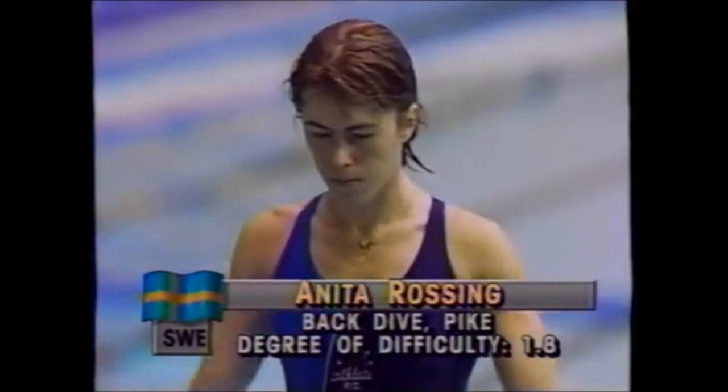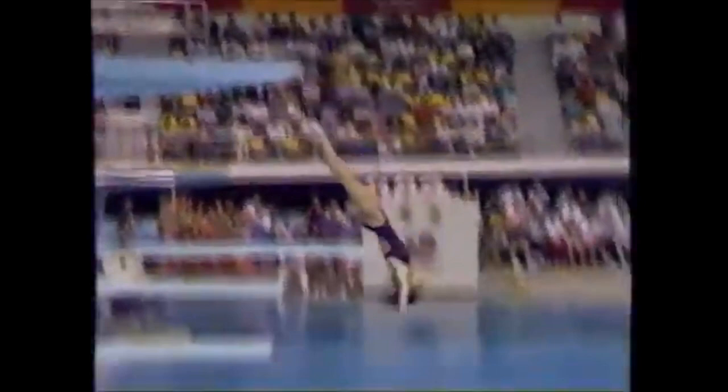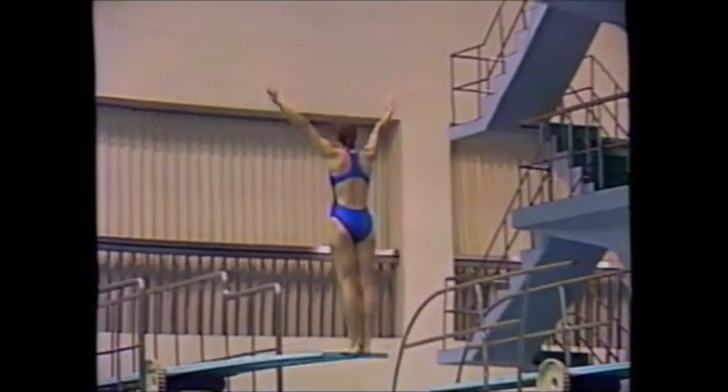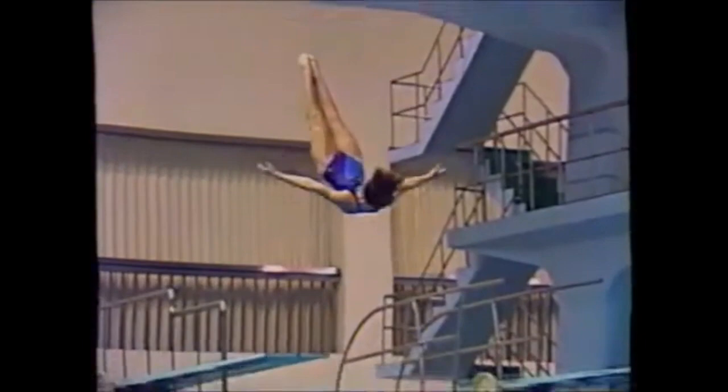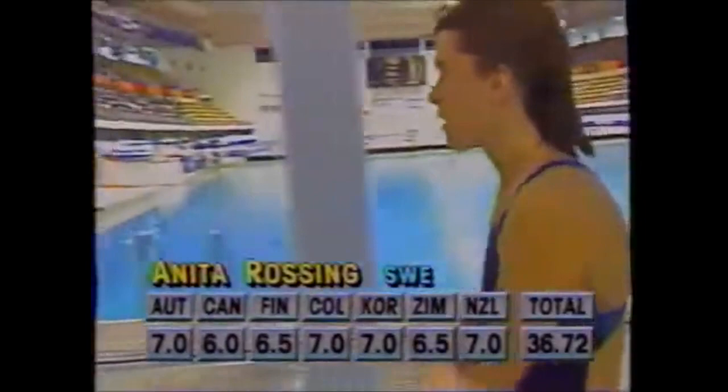This is Anita Rossing of Sweden, who is married to the coach at the University of Texas, Mike Brown. The finish was nice and straight. One particular flaw we'll see more of in the optional rounds is a jump back onto the board — her feet actually leave the board and jump back on it for a little extra spring. The judges can deduct up to two points for that if they consider it excessive. Anita Rossing scores a total of 36.72, completing the second round in the preliminaries.